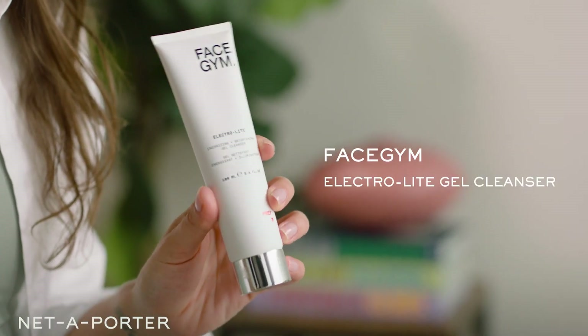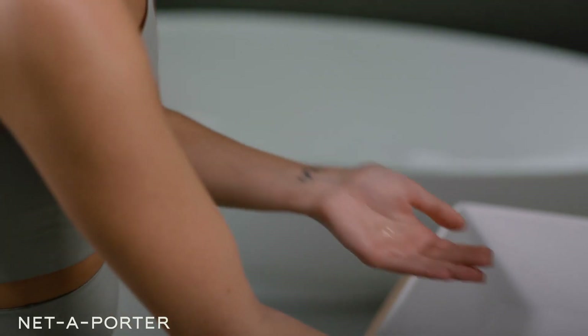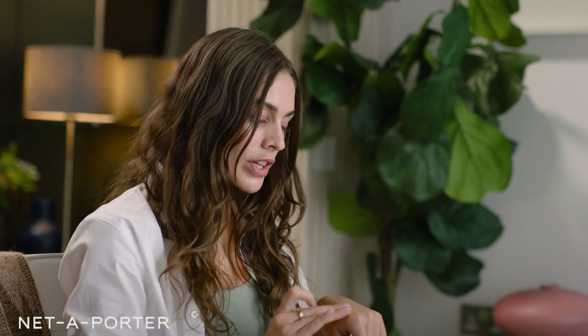First up is prep and this is the electrolyte cleanser that I love to use. My most important step of the routine — you need a small pea-sized amount with some water. I love to use it in the evening because it really helps to wash off the day. It's also full of papaya enzymes to really give you that lovely deep clean but again keep you super hydrated.